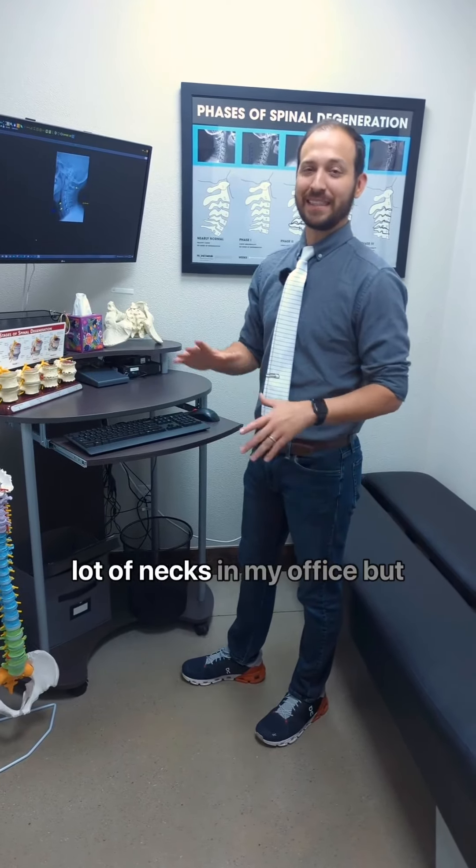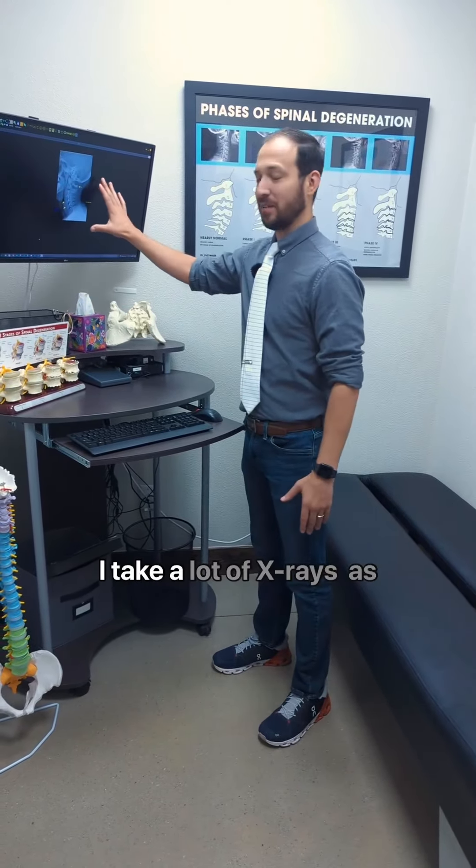As a chiropractor, I see a lot of necks in my office, but I take a lot of x-rays as well.